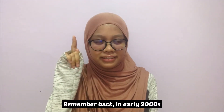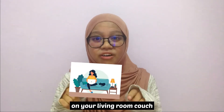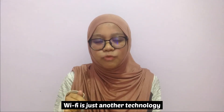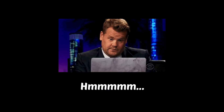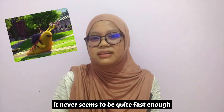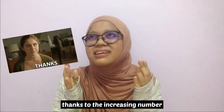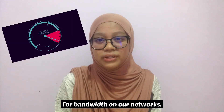Remember back in the early 2000s when it seemed miraculous just to be able to sit on your living room couch and connect your laptop to the internet without having to plug in a cable? These days, Wi-Fi is just another technology that we take for granted and complain about — it never seems to be quite fast enough to keep video games from lagging or streaming movies from freezing up, thanks to the increasing number of data-hungry devices competing for bandwidth on our networks.